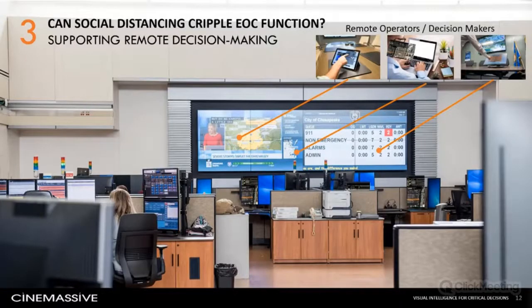The traditional command center model of sequestering dozens of operators in a purpose-built environment flies in the face of social distancing guidelines. Working with DOD commanders in the field, Cinemassive realized early on that command and control strategies could not assume all decision makers were in the same room. As a result, we developed various methods for sharing and viewing video wall information from outside the command center that are compliant with COVID-related restrictions. Everything Dustin is doing to control or view the wall is being accomplished from the comfort of his home office.